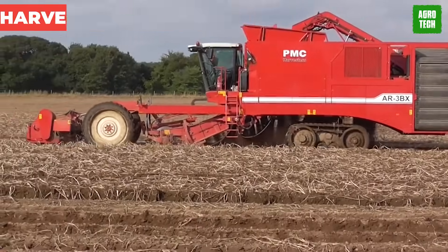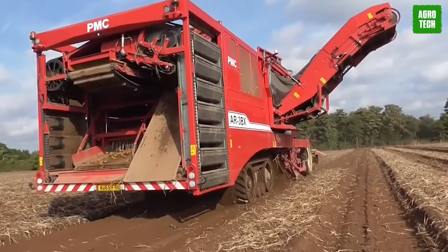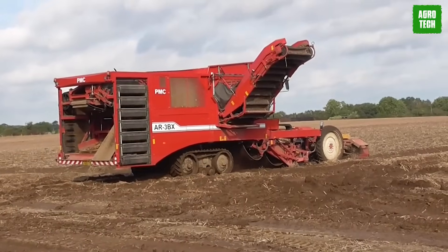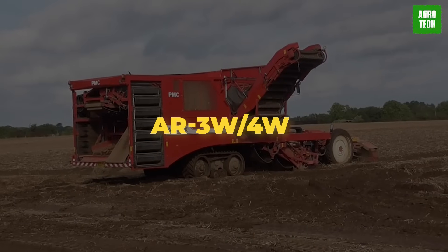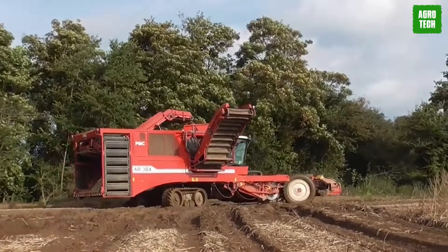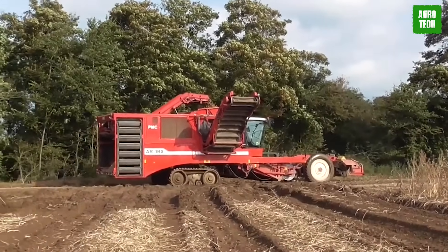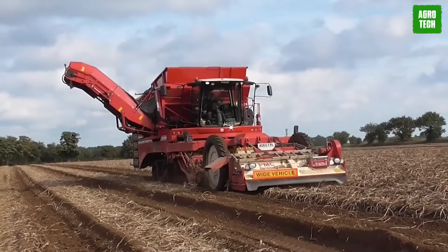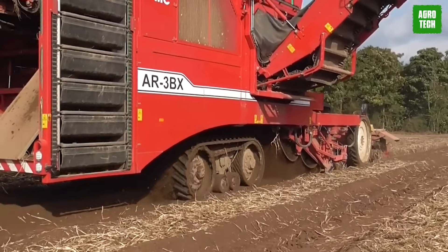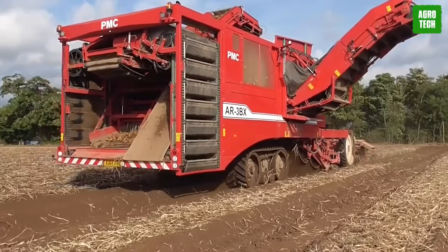PMC Potato Harvester. Despite its name, this machine has a broad range of harvesting potatoes, carrots, and other root vegetables. There are generally two modes: the AR3W-4W, which is an elevator harvester with 3 or 4 rows, and the AR3BX-4BX, a bunker harvester with 3 or 4 rows. They come with standard cleaning features and are quite impressive during operation. The transmission is hydrostatic, there is excellent traction, and the machine operates in the toughest conditions.